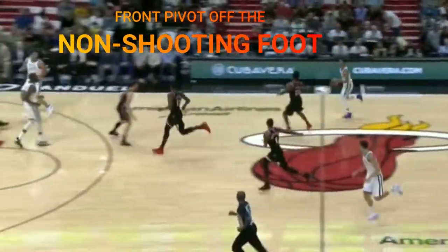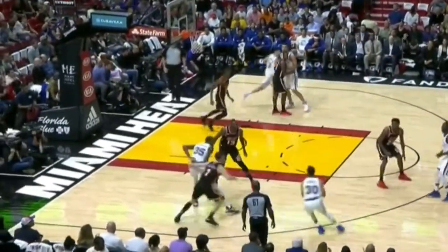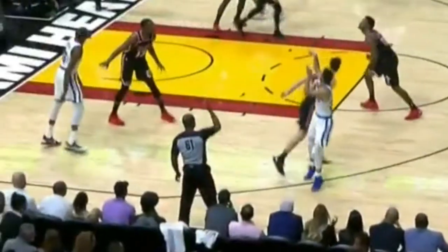This is a Warriors transition set. The player is coming off the screen, planting his left foot down. He then front pivots into the shot with his right foot, and more importantly, his right hip. One of the best turn shooters in the game, executing a textbook front pivot for a three-point shot.